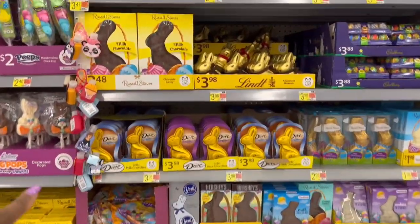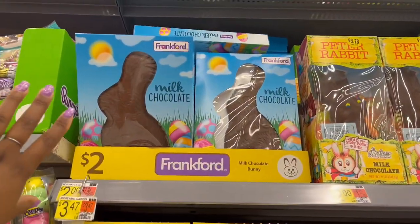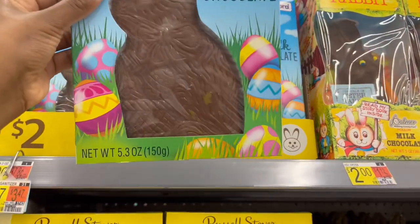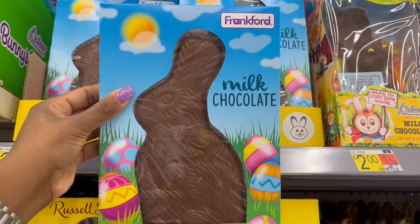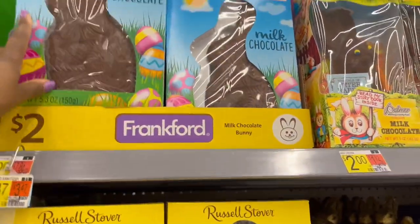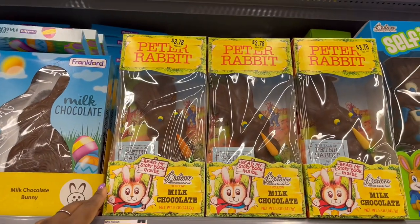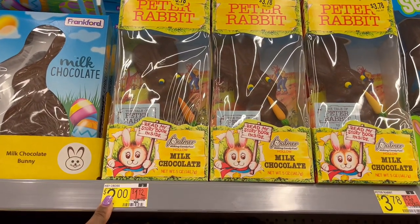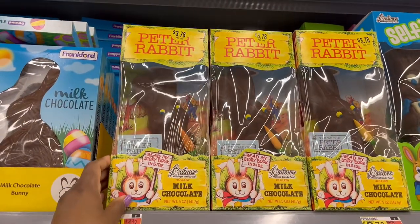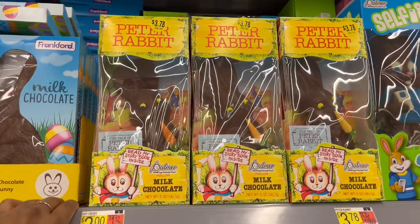Now we're getting into the section where these are kind of like the singles of chocolate. Starting off with this giant two-dollar milk chocolate bunny — 5.3 ounces, solid chocolate. Then they also have Peter Rabbit — this one is $3.78 for the milk chocolate Peter Rabbit one.